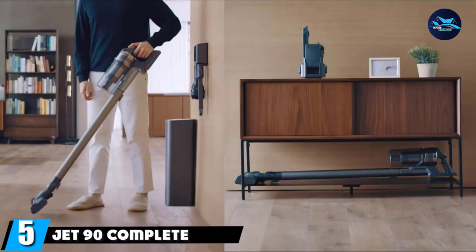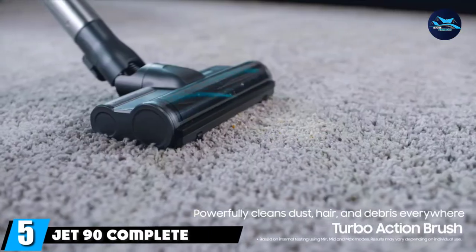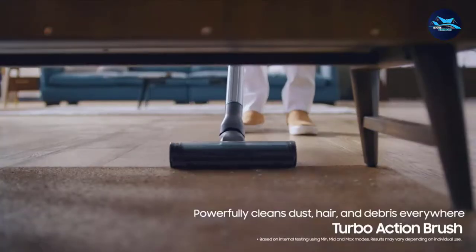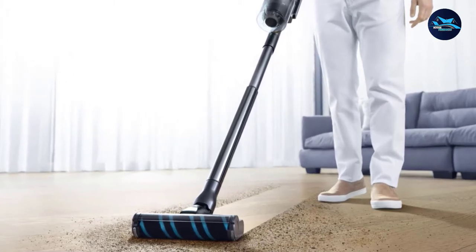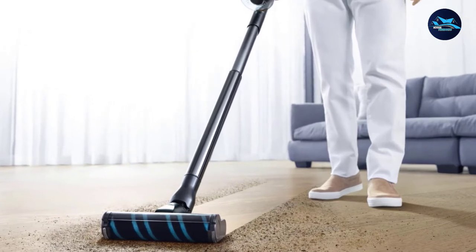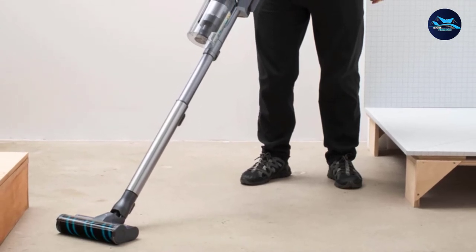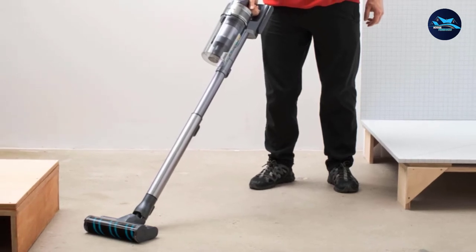The number five position is held by the Jet 90 Complete Cordless Stick Vacuum. Selected as the Good Housekeeping Institute's Best Overall Stick Vacuum, Samsung's Jet 90 impressed us with its three levels of pickup power as well as its great design and wide assortment of useful tools. Use it on low for area rugs, medium for bare floors, and max for deeper pile carpets. It even cleans lightweight throw rugs — something other vacuums we've tested get stuck on.